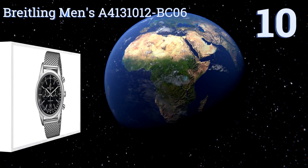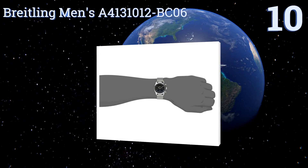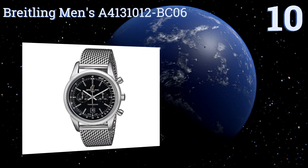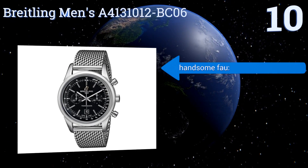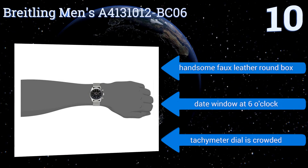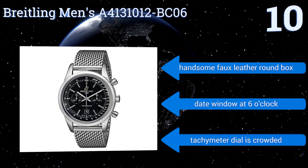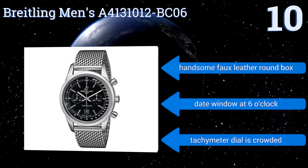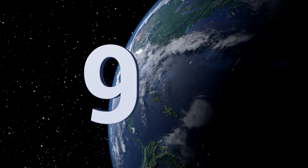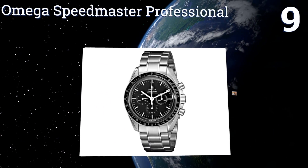Starting off our list at number 10, the Breitling men's A4131012-BC06 features a mesh stainless steel bracelet with a fold-over clasp and safety closure, so it ought to wear comfortably and securely on most wrists. Its 38-millimeter case makes for a great mid-sized option. It comes with a handsome faux leather round box and a date window at six o'clock. However, the tachymeter dial is a bit crowded.